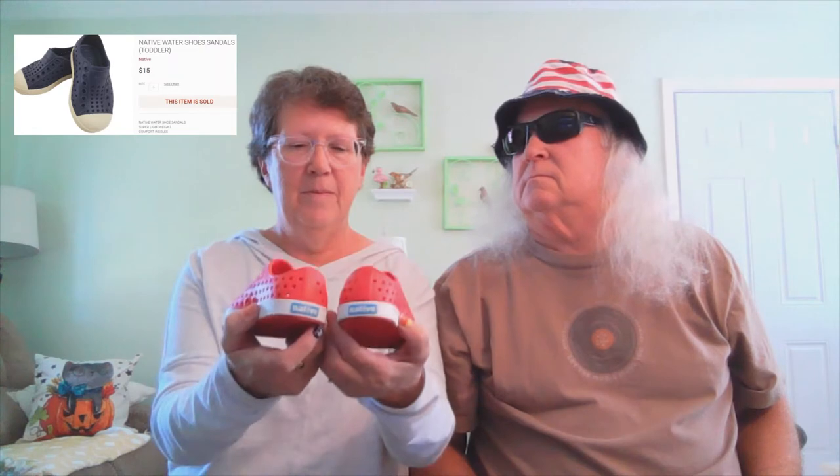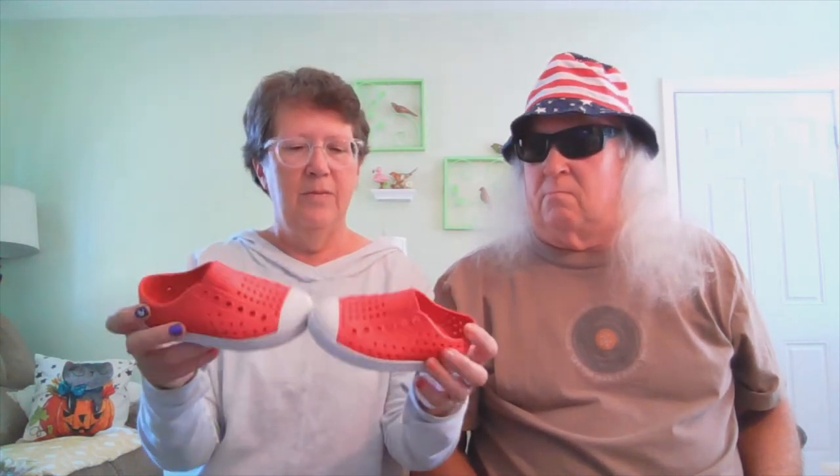Next thing we got was a pair of Native shoes — little water shoes that are real popular with the little ones. You put them on and they're good to go, and they do last quite a while. They're washable and come real clean. We'll put those on Poshmark.